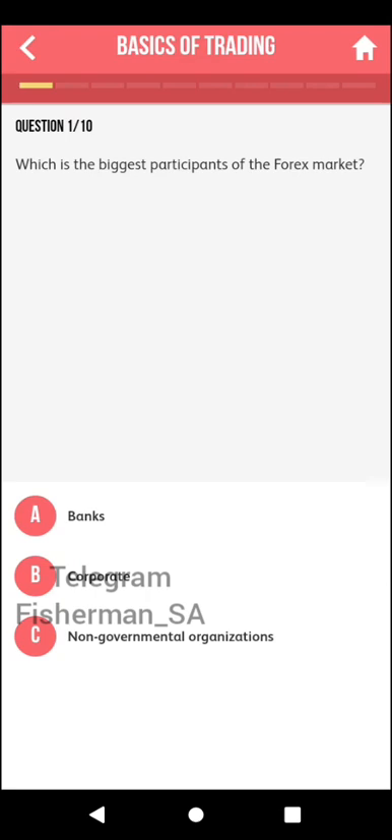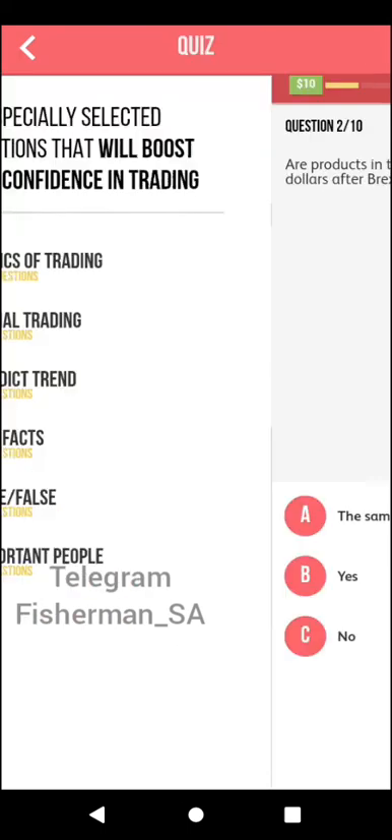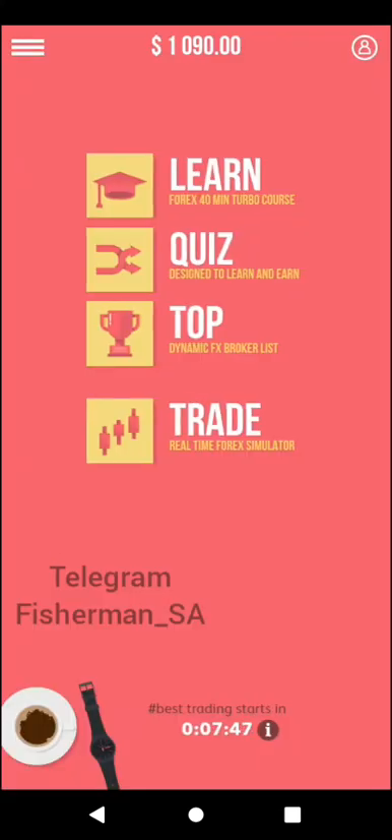They would ask you a simple quiz and reward you for it. For example: which is the biggest participant in the Forex market? You can get a simple quiz and — see, $10 — they have just rewarded me $10 in digital. So now I have 1090 in digital money.